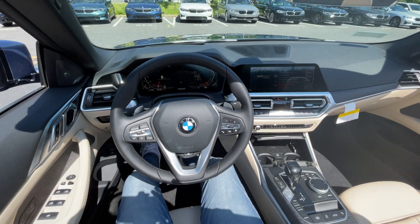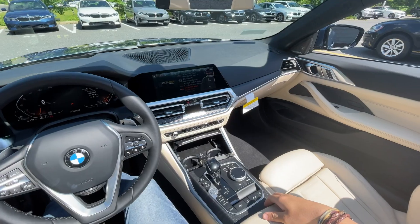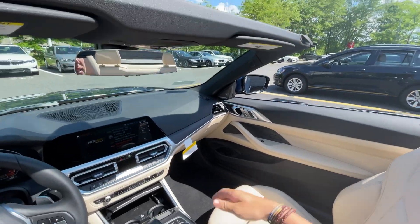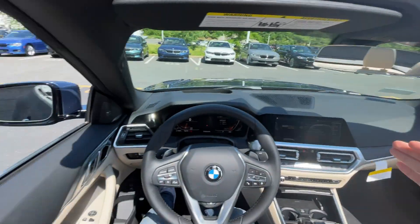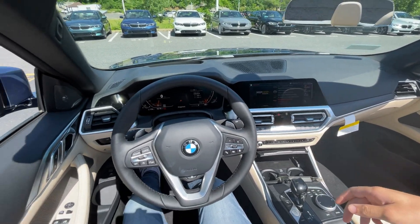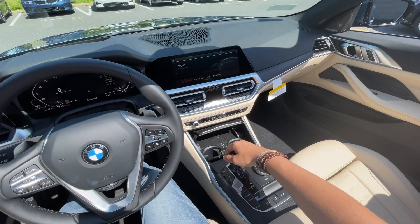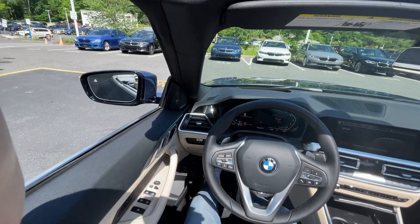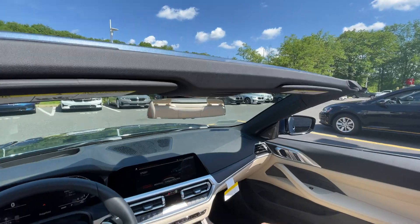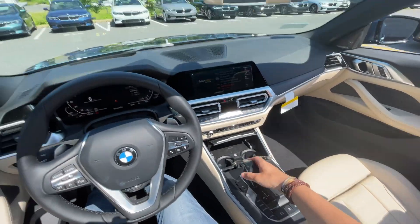Okay guys, we're in the 430i convertible right now, taking it for a short little test drive. The roof is down — we have a soft top. Let's see what it's like around the parking lot. Might as well put it in sport mode. It's super hot today, so we'll get a quick taste of the wind noise with the top down. Unlock it, put it into drive.